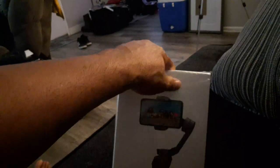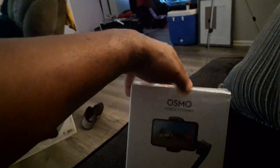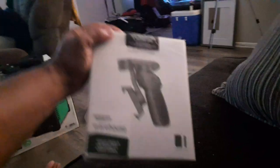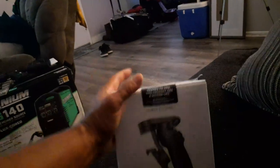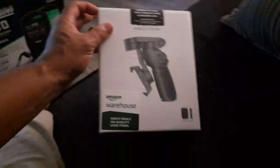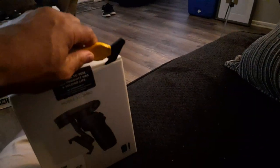Which like I said is the more expensive version. You'll see those online right now for the third generation at about $125 to $126. And I got this for $80-something — really good deal. So like it says right here: 'Thanks to you, this product has a second life.' Basically like I said, this is a brand new unit that had damage on the box — nobody ever used it. What it basically is, is a gimbal.